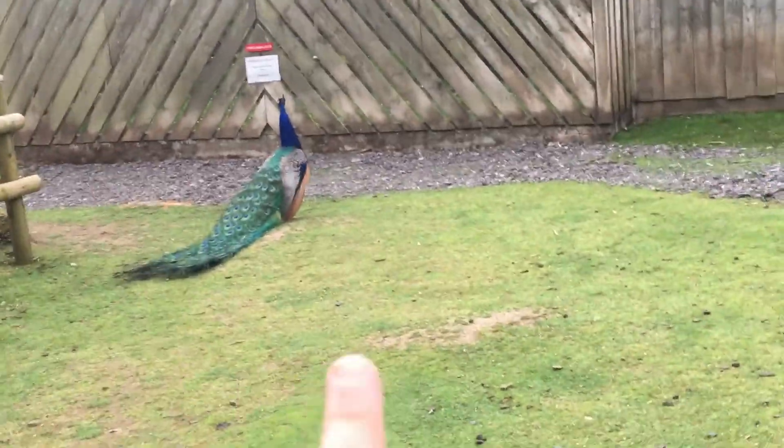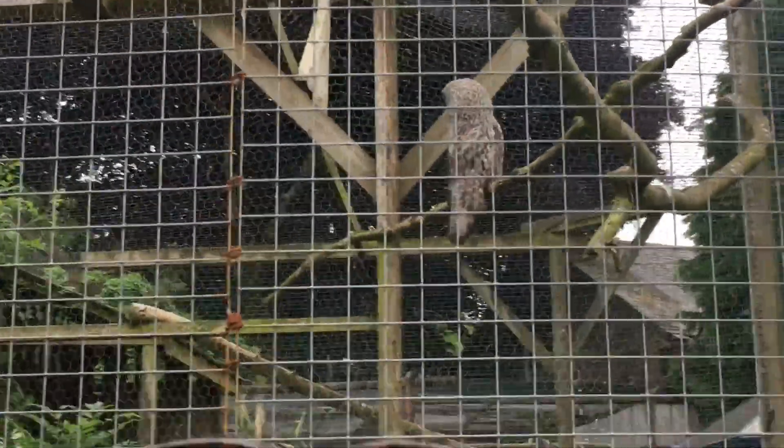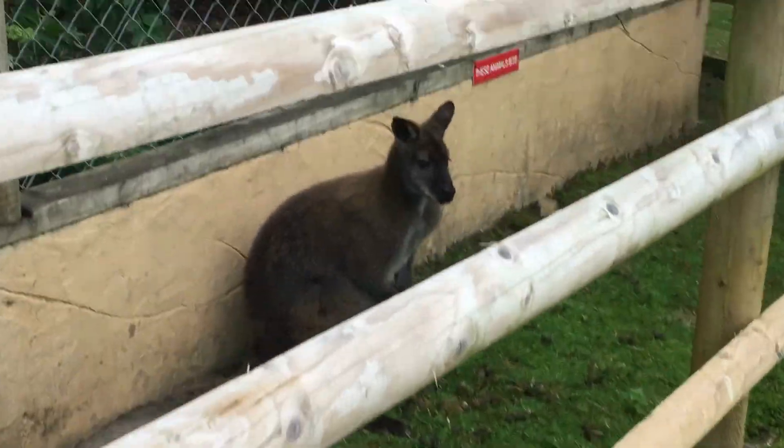Excuse how I look, I've got really really bad hay fever, but we have found owls, a wallaby and a peacock. There's the peacock. Here's one of the owls and there's another one up there. And we did just see the wallaby. Oh look at the wallaby!